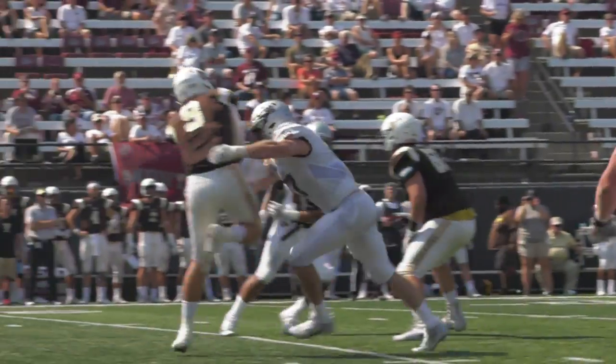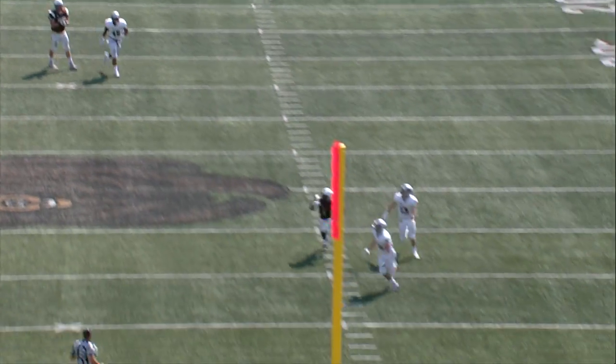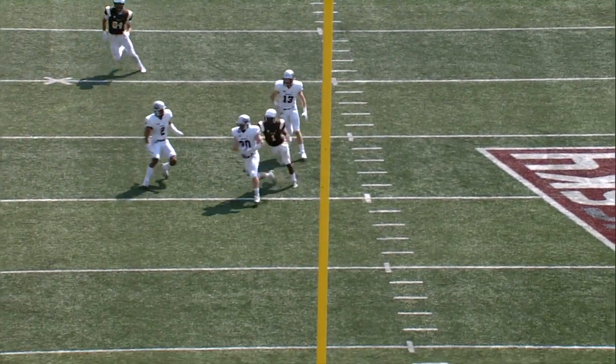First down, Montana. Pressure coming. Gets hit hard from Tucker Scheid. Ball is up in the air and intercepted. Evan Eberle makes the pick.